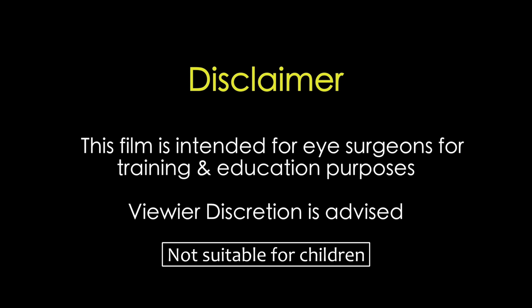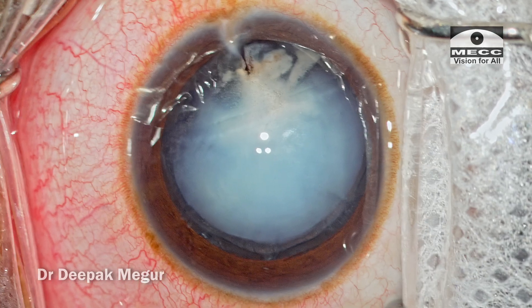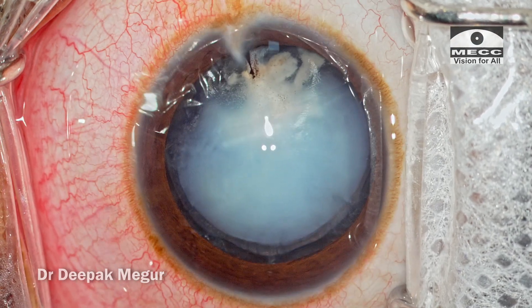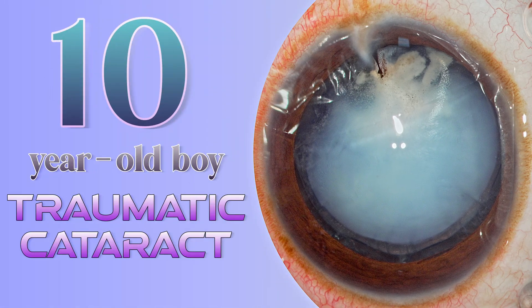This film is intended for eye surgeons for training and education purposes. Viewer discretion is strongly recommended. Hi, this is Dr. Deepak Meghura and today I am sharing an interesting case of a 10-year-old boy who has a traumatic cataract.